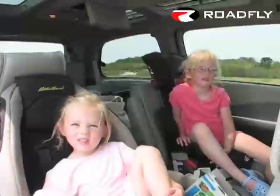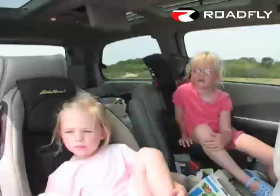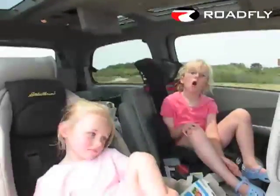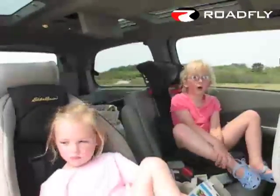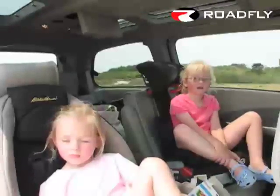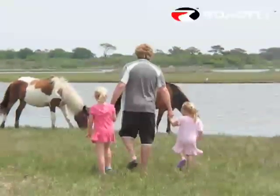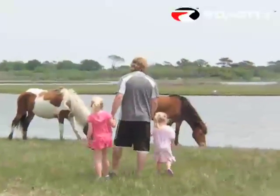We just saw wild horses! This is called Assateague Island. And one of the kids spotted a dead fish too.